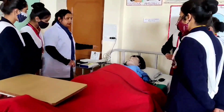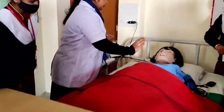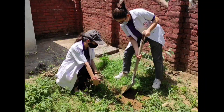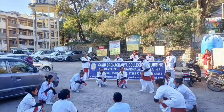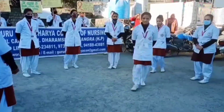Guru Dronachari College of Nursing is a modern and unique facility capable of imparting the best education in the field of nursing and allied sciences. The college aims to shape the personality of students through physical, emotional, intellectual, and spiritual development. The purpose of the college is to teach students their duty to their fellows, to the community, and to the country at large.